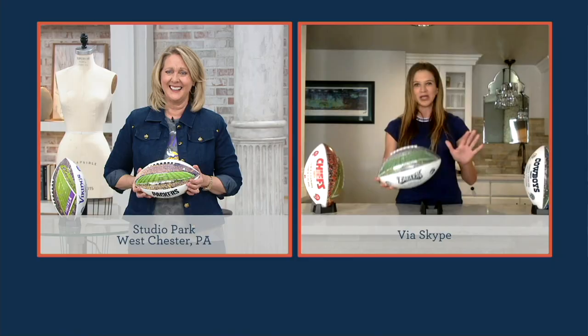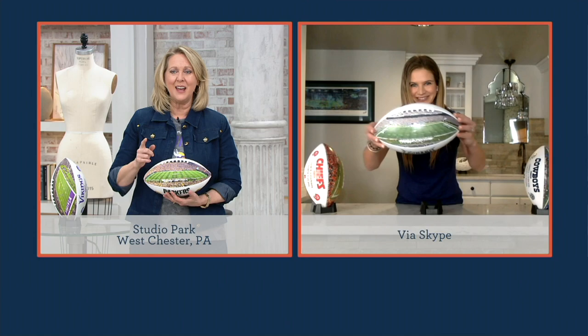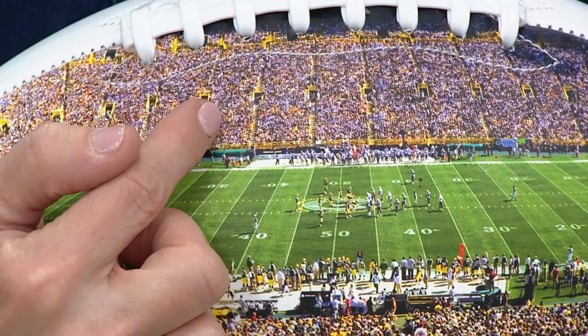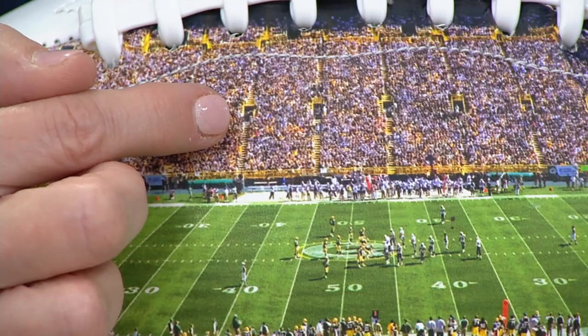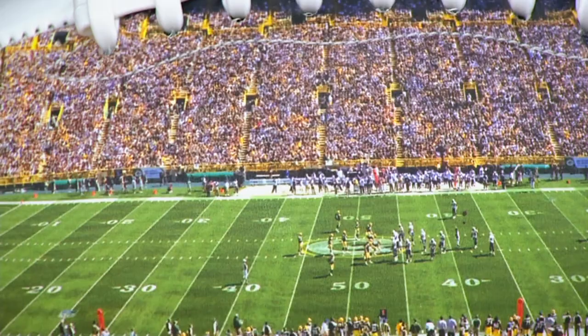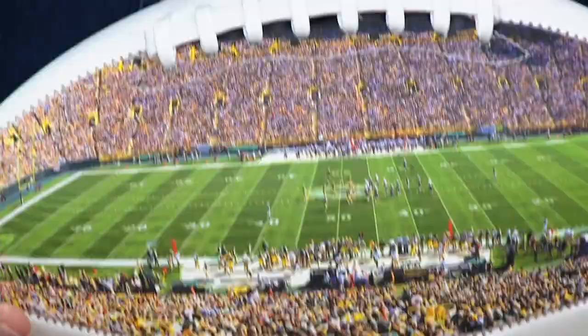The coolest thing about these balls is you're going to get a high definition image of your team's stadium. I've got to show you the Packers ball — I've actually been to the Packers stadium. I swear I was right in here, because this photo was taken during a game — I believe when the Packers were playing the Vikings, because you can see this sea of purple in the crowd. I was sitting right in there somewhere.